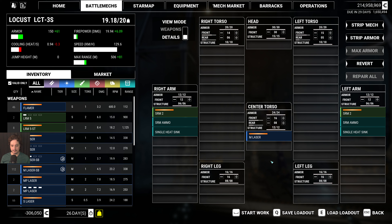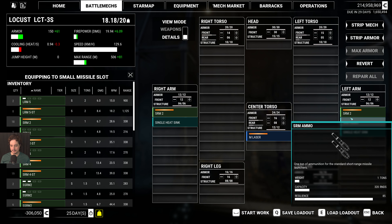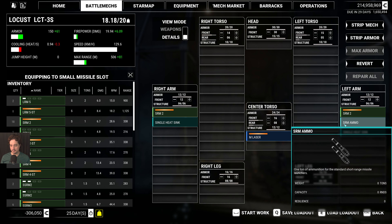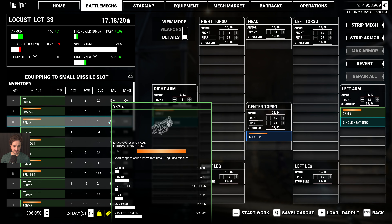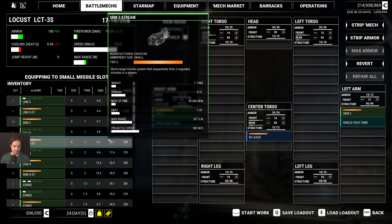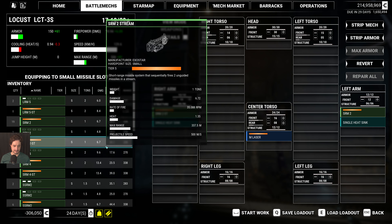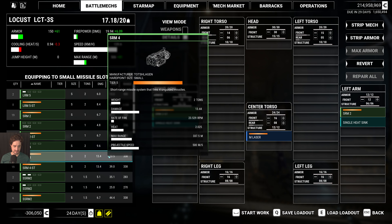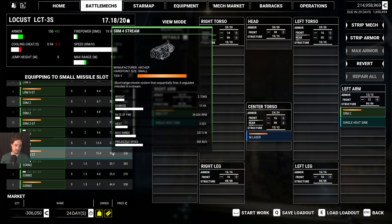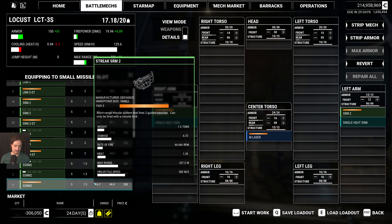One extra ton left. Maybe I can bring back that Strike SRM. Although, it will be kind of painful to lose a Strike SRM on this Locust. I mean, the Locust is not stupid, but it's a pretty vulnerable mech — yes, it's got some speed.